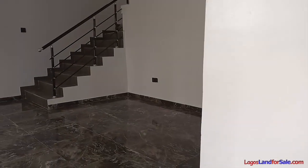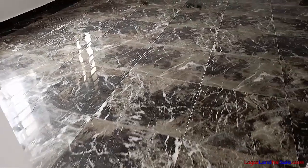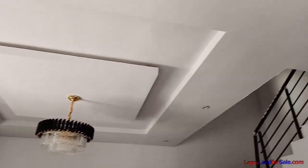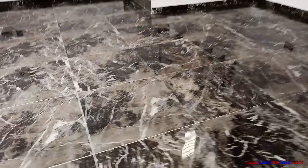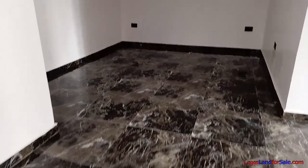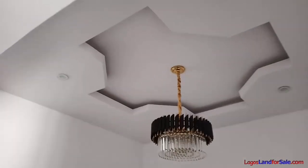Coming from the ante room, we have the living room area. You can see the windows for cross ventilation and a beautiful POP ceiling. If we go in this way, this is the living room. And to this direction, we have the dining room area with this beautiful chandelier here.